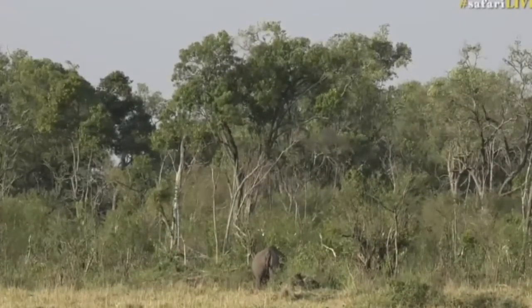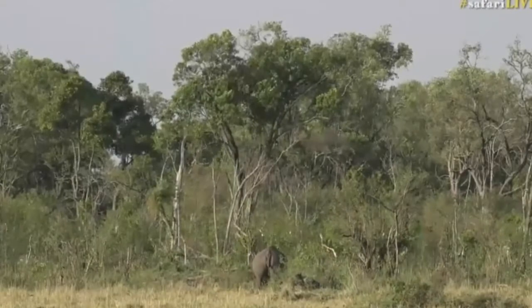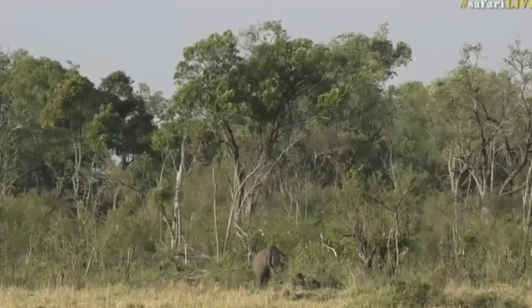You can see the wind starting to come up, and of course that's good hunting conditions for the lions.